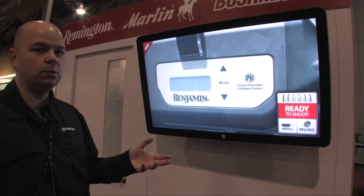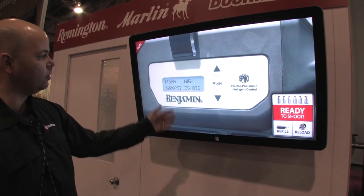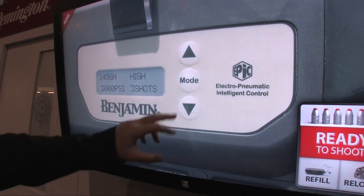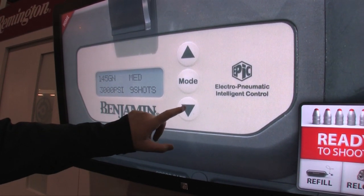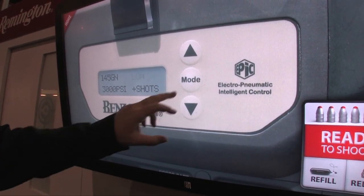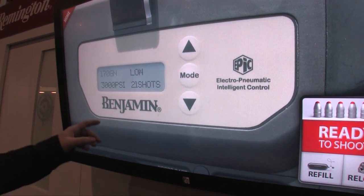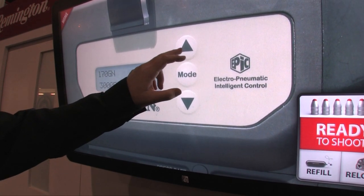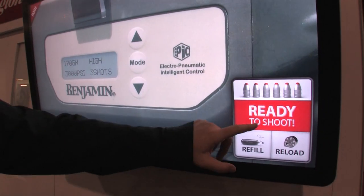Folks who are curious about the Rogue and want to know how to use it, we've got a fully interactive Rogue demo — just like using the real thing. We're on high, shooting 145 grains, showing 3,000 PSI with three shots available. Press mode to change from high to medium and all of a sudden you've got nine shots. If we go down to low, you've got at least 10 shots. Lock in low and now you can change your grain weight — let's go up to 170. It's showing 21 shots on low. Let's say I'm hunting hogs — take it back up to medium or high: three shots, 170 grain. Lock it in and we're ready to shoot.